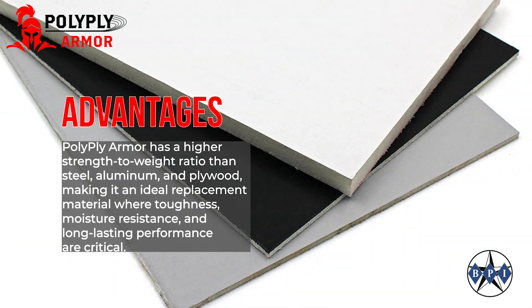PolyPlyArmor has a higher strength to weight ratio than steel, aluminum, and plywood, making it an ideal replacement material where toughness, moisture resistance, and long lasting performance are critical.